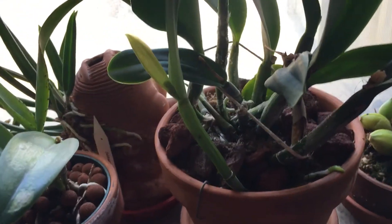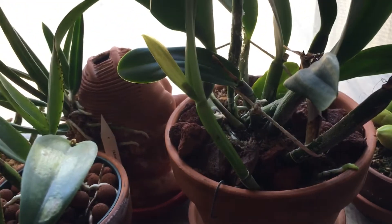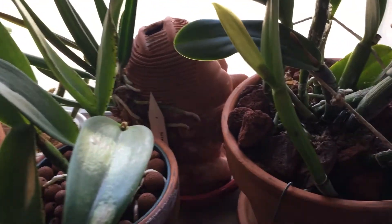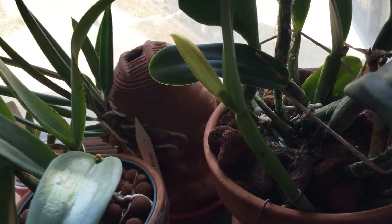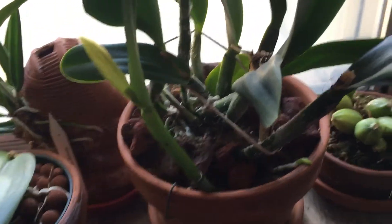So, if you guys remember, this is the red No-I-D Cattleya. It's kind of pinkish red. It was my first re-bloom on Cattleya, and it's going to be a second re-bloom, it seems. I haven't got any Cattleya to re-bloom except this one. None of them have re-bloomed for me, but this one. And I don't care, because I love this one.